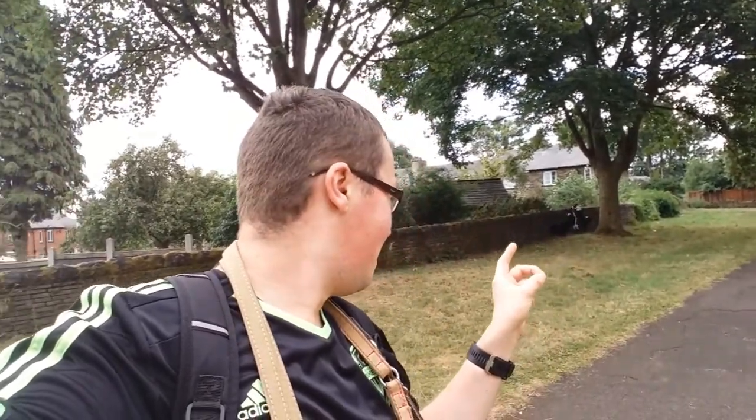People still use it, which is the thing. So yeah, the idea is it's quite scruffy and it's quite neglected. I'll show you bits around the park, just to show you what I'm on about.